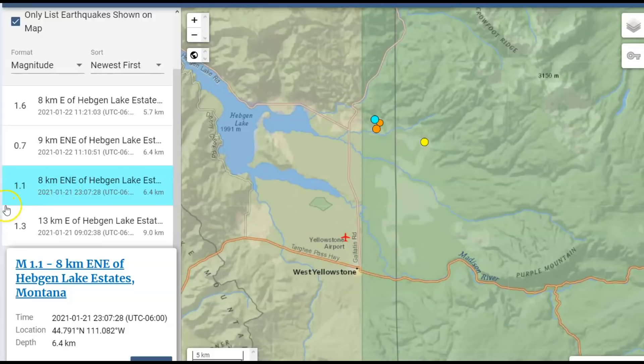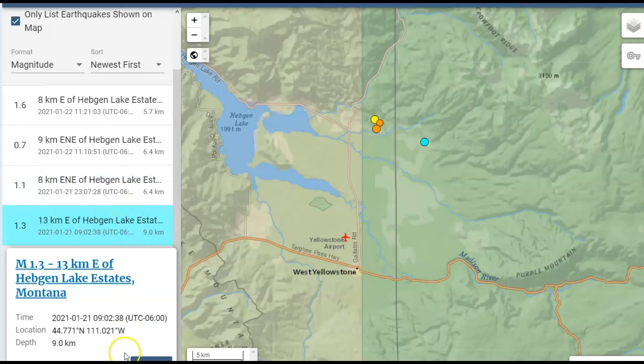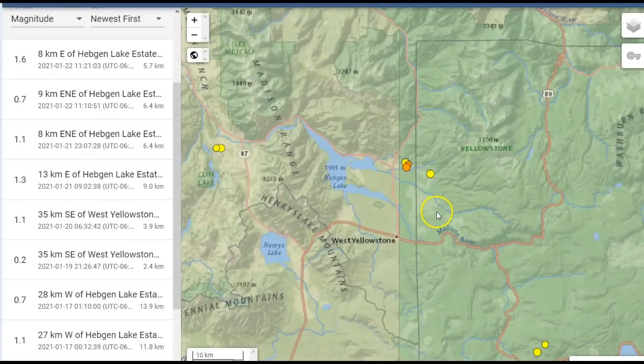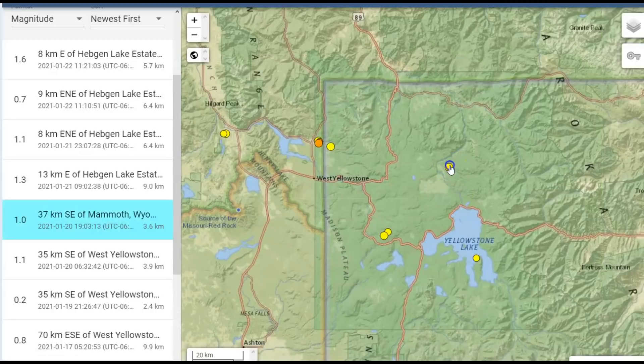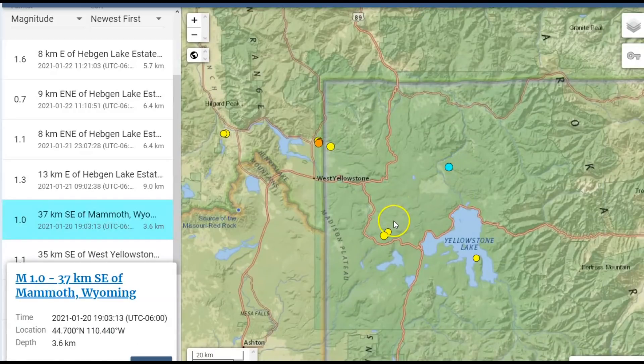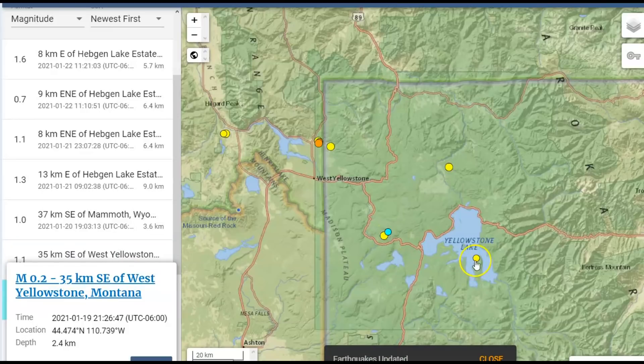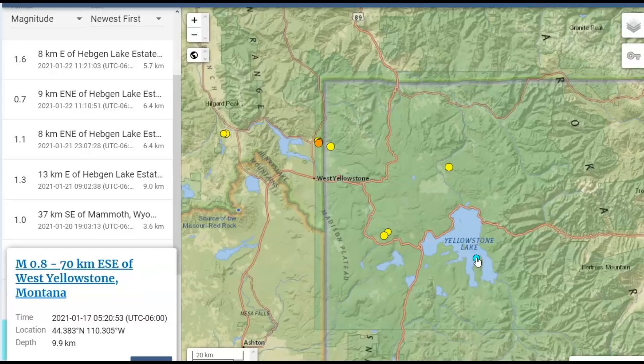A 1.1 on the 21st and a 1.3 also on the 21st — that's all they're showing for the last week in this location. On the 20th there was a 1.0 and a 1.1, on the 19th a 0.2, and then over by the Promontory — I've been talking about the Promontory — a 0.8 on the 17th.